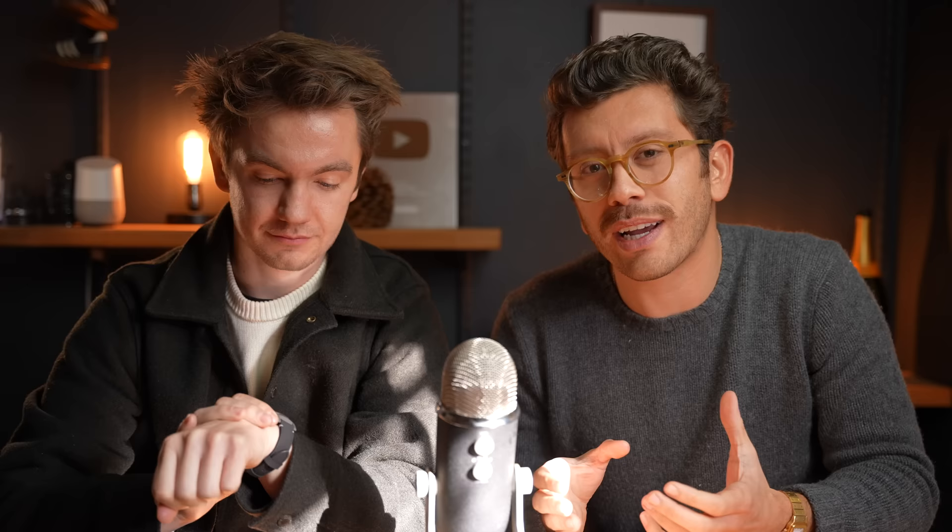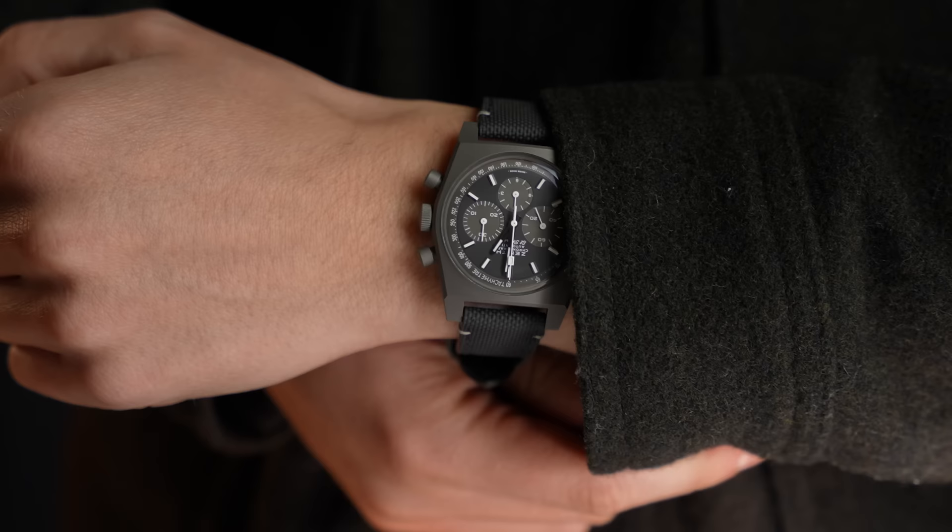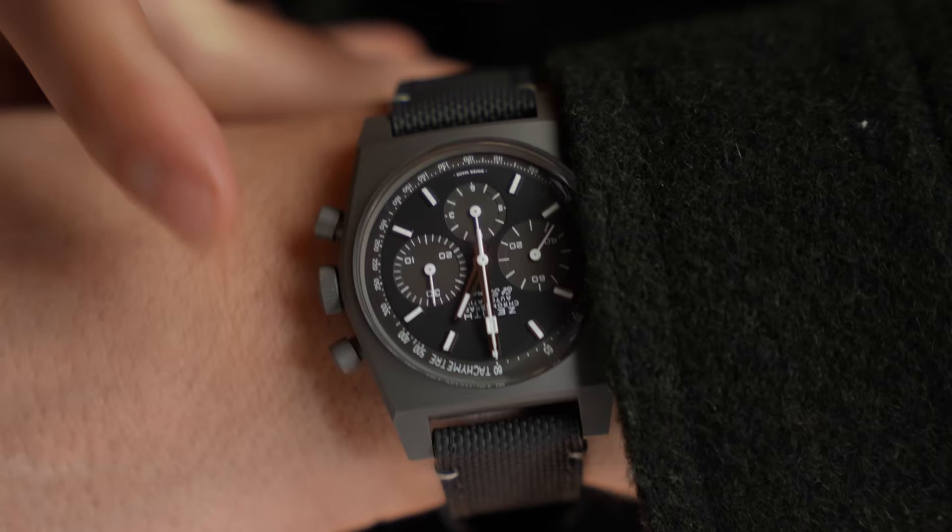I wore my Cartier Santos Carré a hell of a lot this year. I've been looking for one for years, but they're so hard to find in great condition. And when I found one, I just melted. I am also wearing a Zenith Revival Shadow that is timing our deadline for this video. Zenith quickly became my favorite brand and the Revival Shadow in titanium, fully sandblasted, really gets my goat.